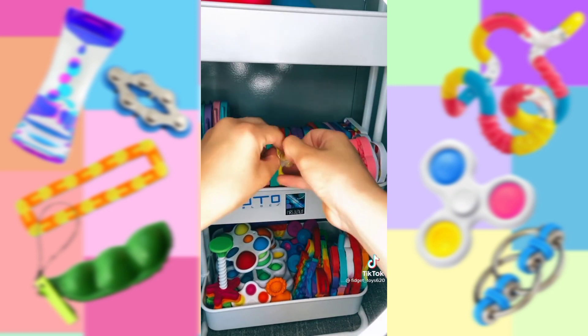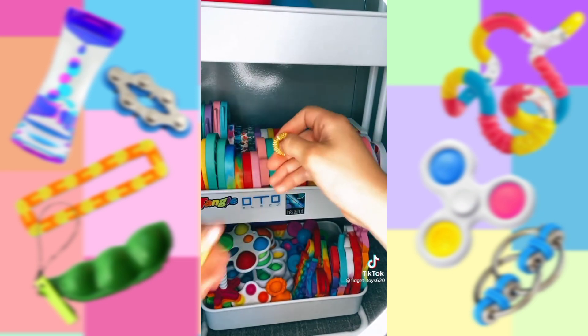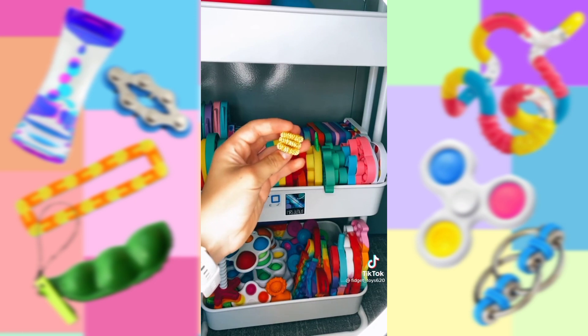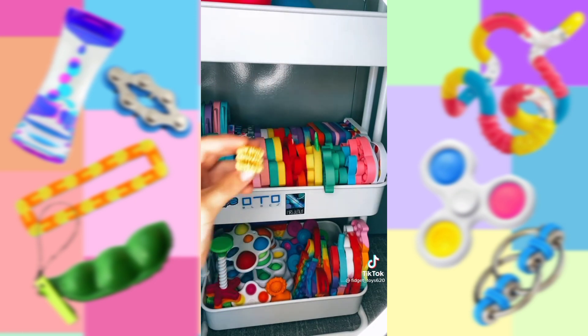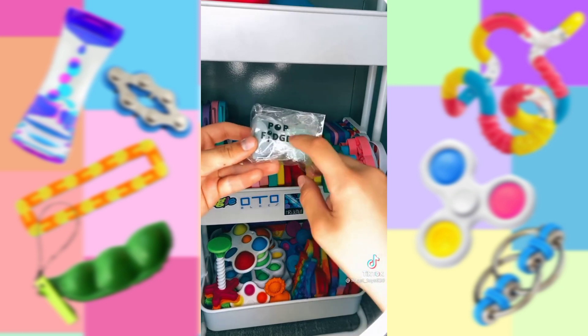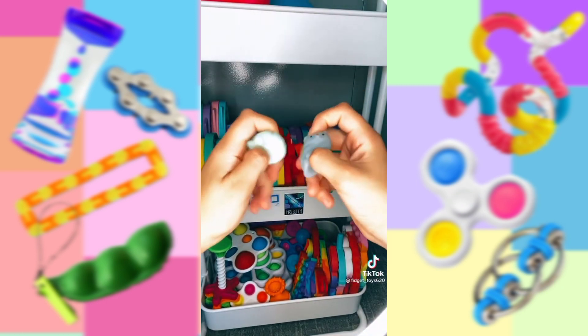I absolutely love acupressure rings — they feel so cool and they look awesome in gold. They feel amazing. These were one of my first ever fidgets and they're a great starter fidget. Lastly are these mochis. I love how all of their little bags say Pot Fidgets on them like their logo. I got the cutest mochis ever. Thank you, bye.